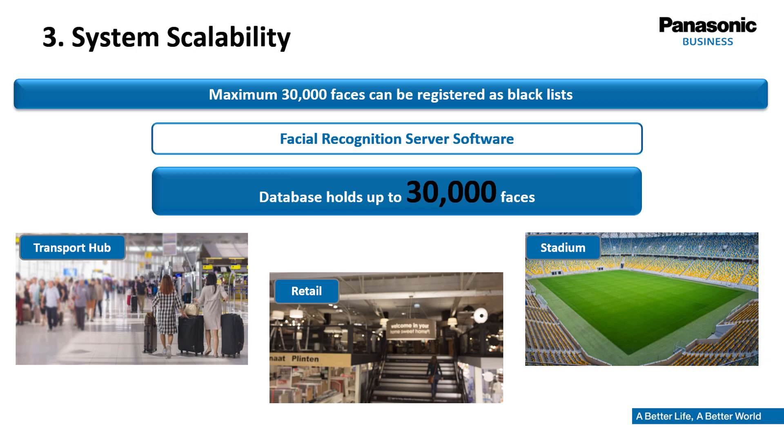The system is highly scalable. Up to 30,000 faces can be registered in the database, making the solution applicable for use in transportation hubs like railway stations, shopping malls, or stadiums.